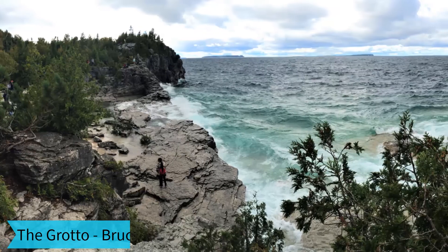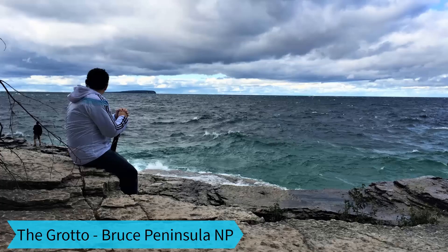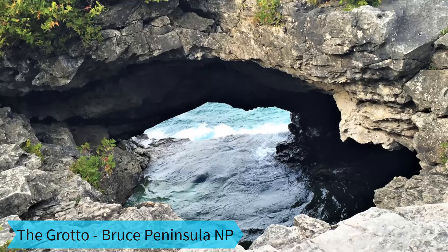The Grotto is the area's most popular attraction. The turquoise water is mesmerizing and it was a lot of fun exploring around the rocks and caves.